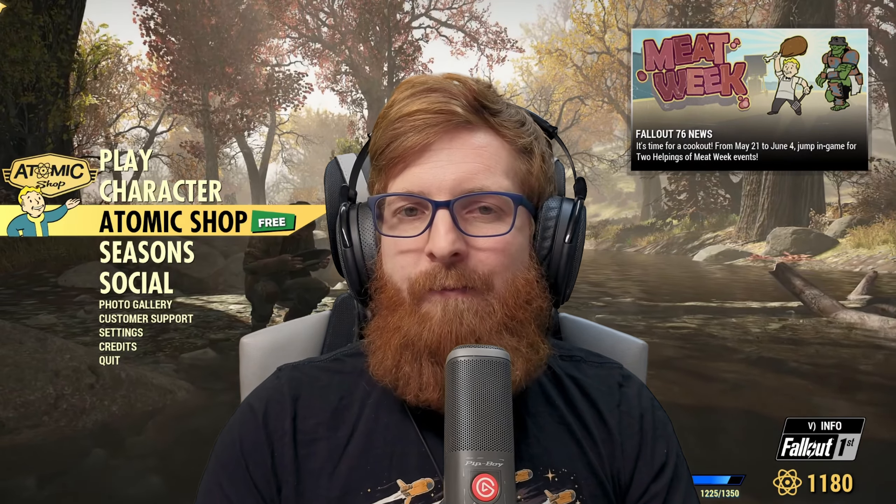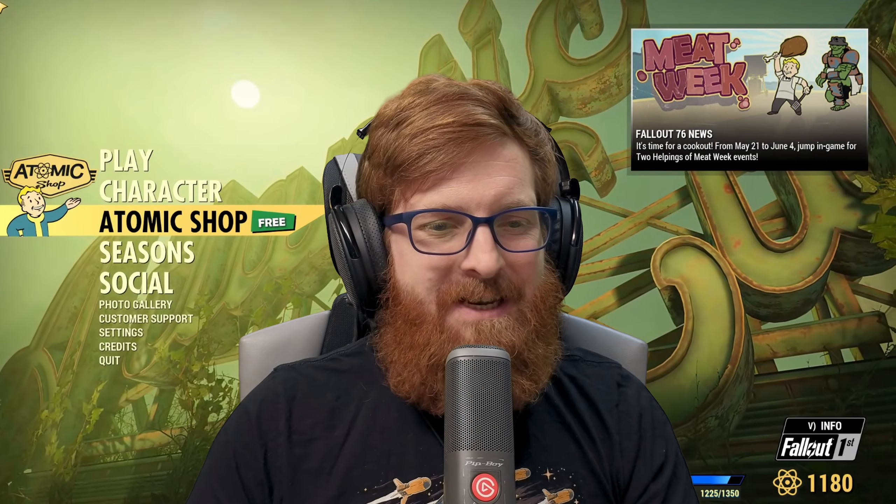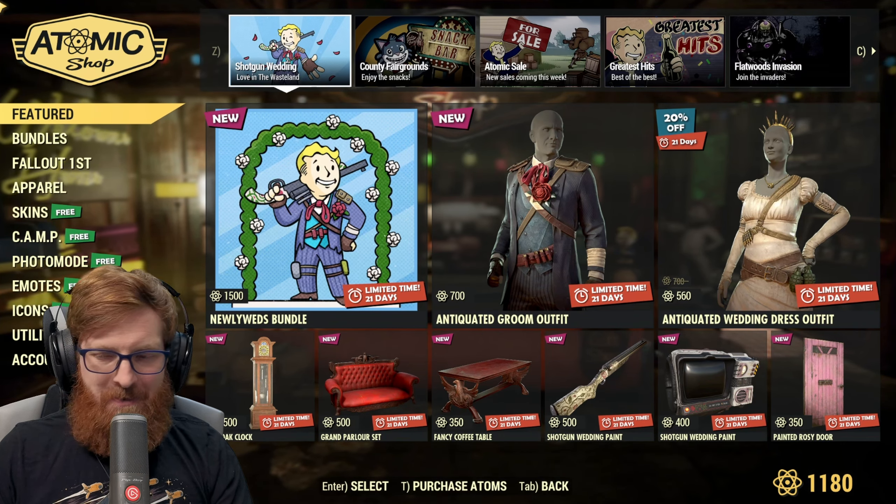Before filming this we checked out Bethesda's website and the limited time offers are up on their website. For channel members, as soon as we get that video edited it will be out tonight, but for everyone else it will be out tomorrow, Wednesday, at 8 a.m. Let's get in here and see what's in the Atomic Shop for today.